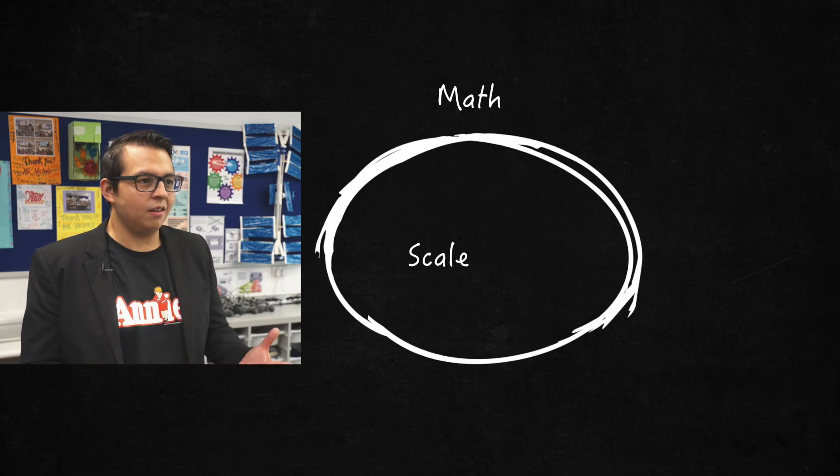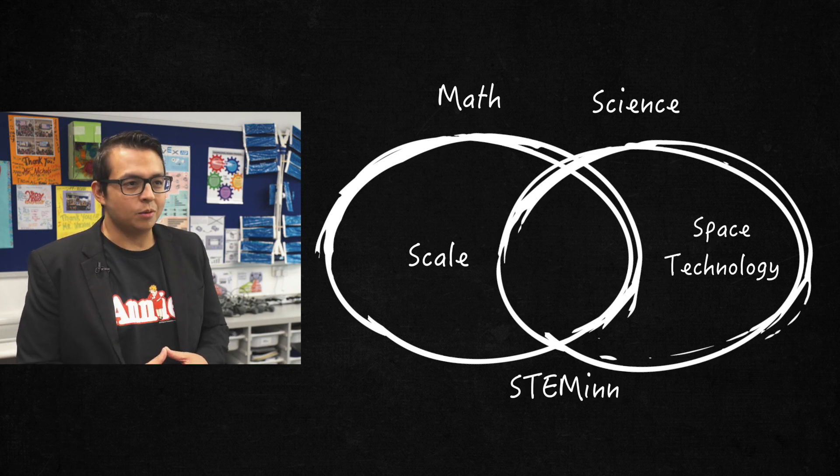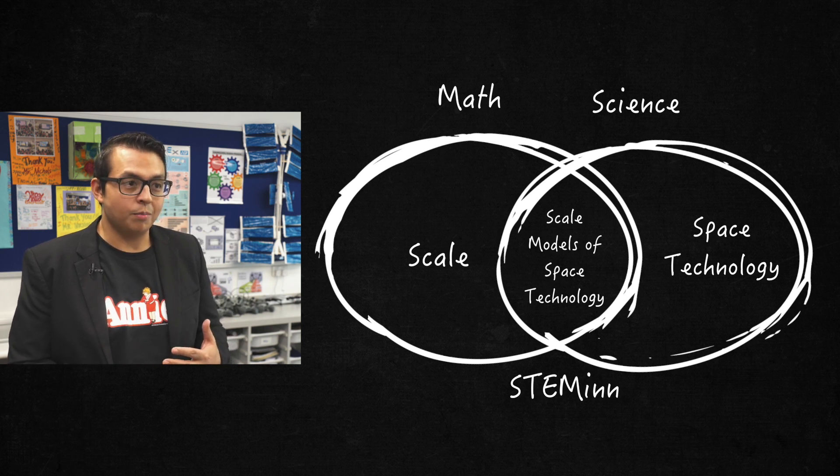We've had this nice continuum of integrated subjects. In math, we studied scale. In science, we were learning about space technology. So in STEMM, we combined those two things and we made scale models of space technology.